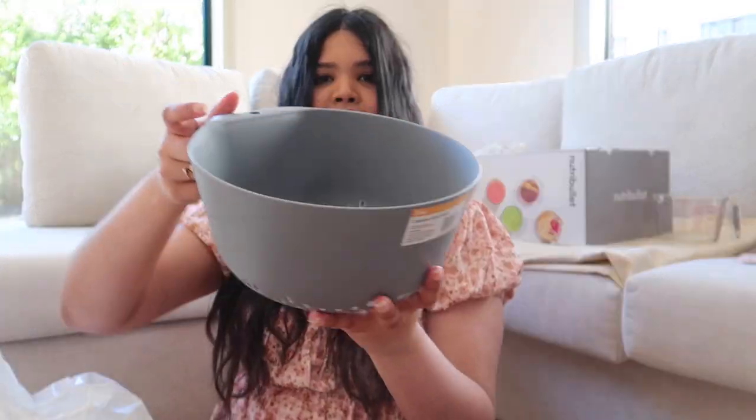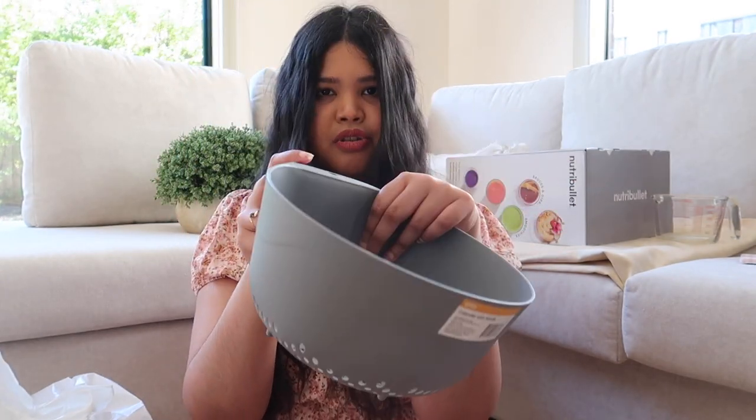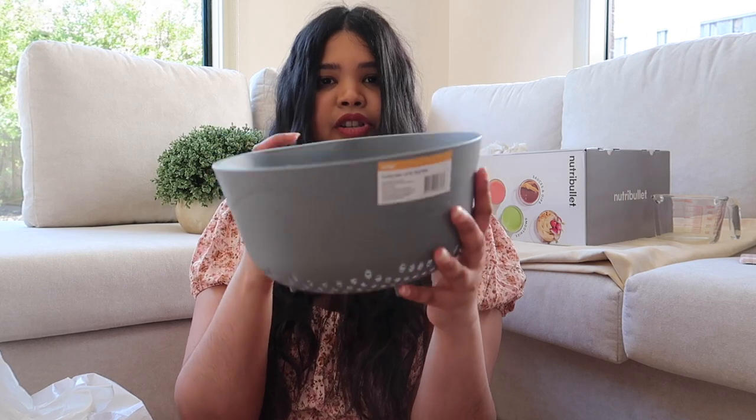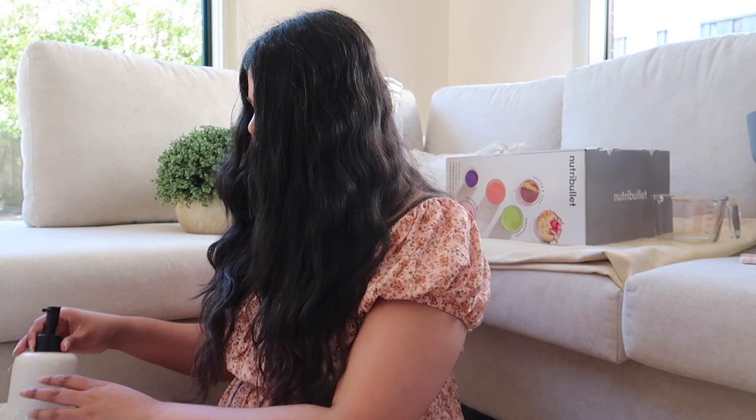Then I got this little measuring jug which goes up to 500ml. I also got this little colander — perfect for straining, and it's small and compact, and it looks really cute.